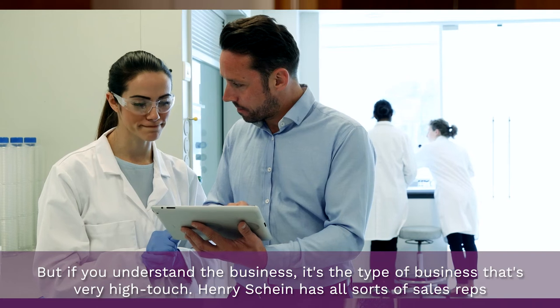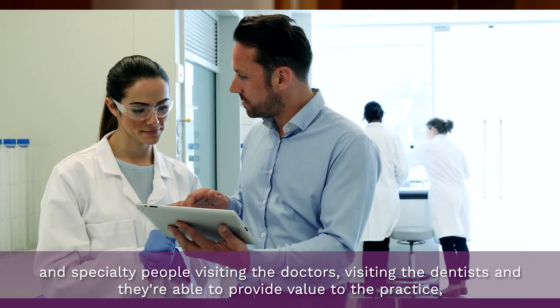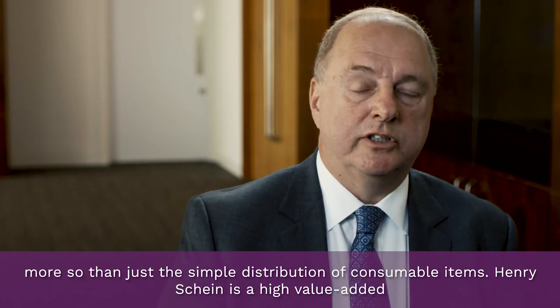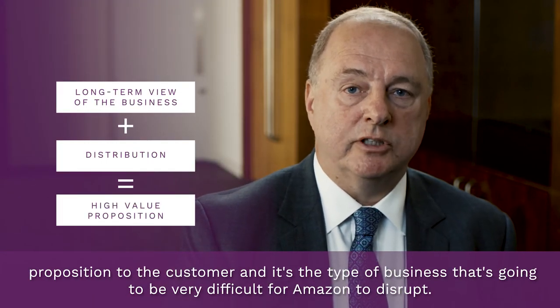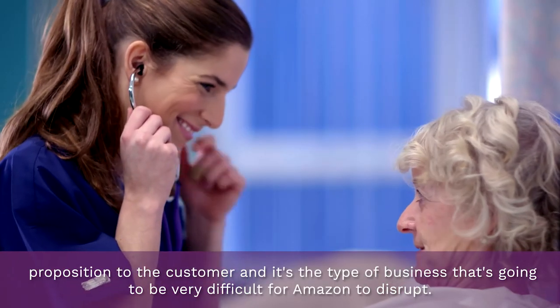But if you understand the business, it's a very high-touch type of business. Henry Schein has all sorts of sales reps and specialty people visiting the doctors and dentists, and they're able to provide value to the practice more so than just simple distribution of consumable items. So Henry Schein is a high-value-added proposition to the customer, and it's the type of business that's going to be very difficult for Amazon to disrupt.